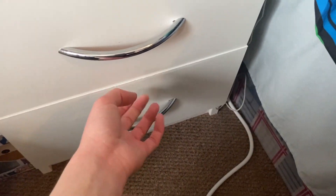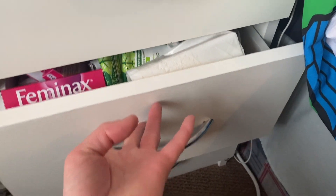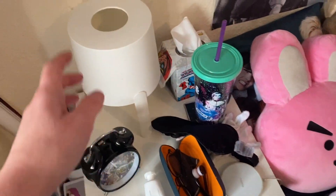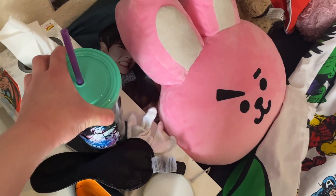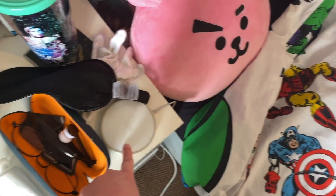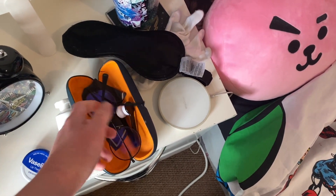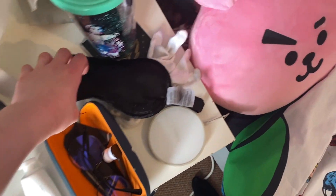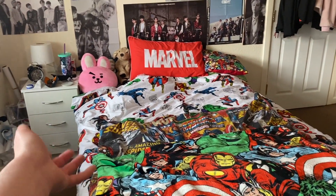My bedside table has a pajama drawer, plasters, bin bags, duster, makeup wipes, and other random stuff. The other drawer is kind of an electronics drawer. On top there's a lamp, tissues in a Marvel box, a coaster with my drinks bottle, a wireless charger, my glasses case with lens cleaners, a Marvel alarm clock, some Vaseline, hand cream, my blindfold, and my moisturizer gloves.